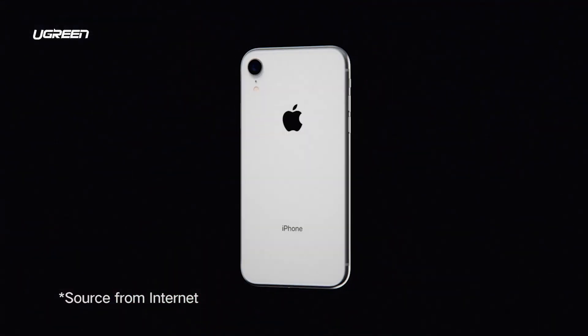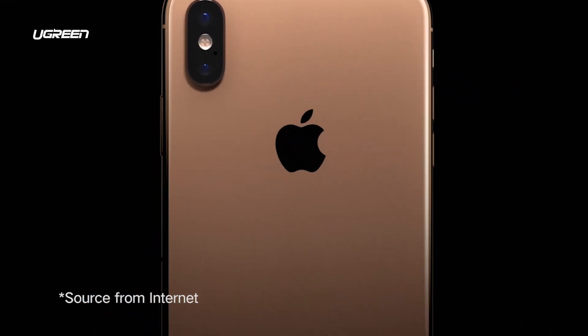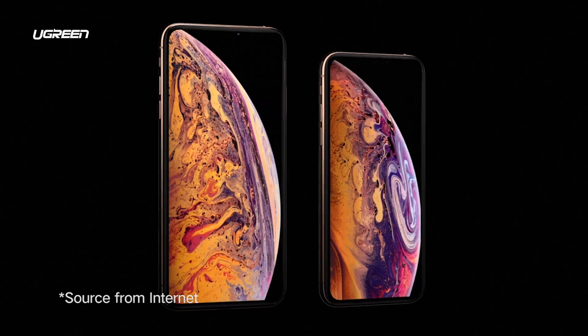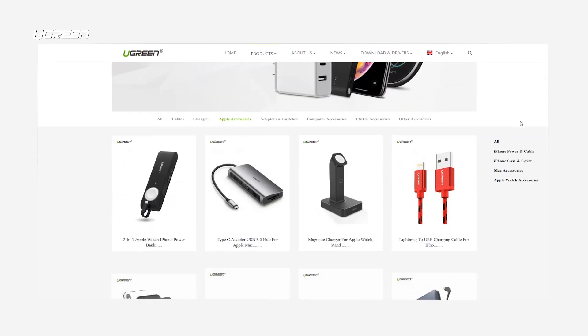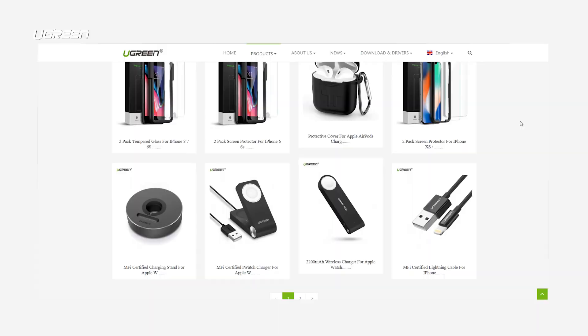In September, Apple announced new products that can support power delivery fast charging. They can charge your phone and device up to 50 percent in 30 minutes. When it comes to Apple accessories, UGreen is always at the front, so let me introduce our power delivery fast charging adapters.